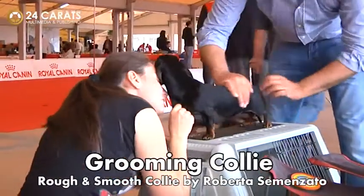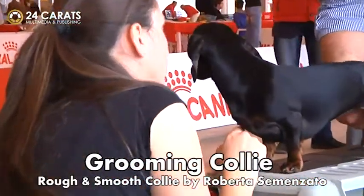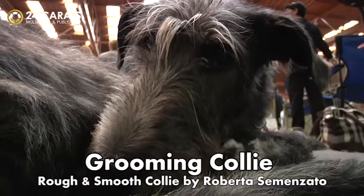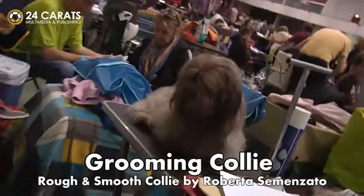Moreover, let's use the grooming time to increase our bonding complicity with our dog. So, let's have respect for him — don't keep him too long a time on the table.